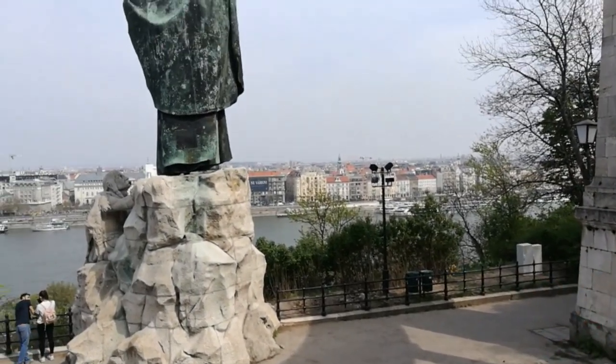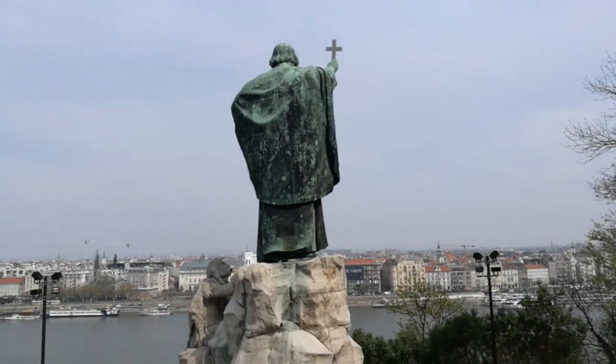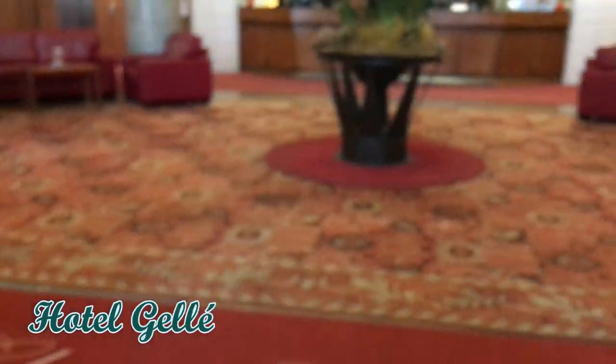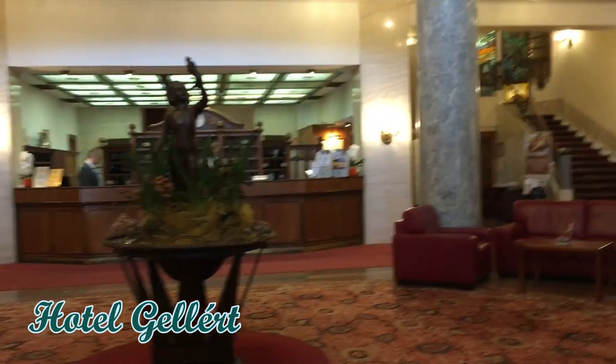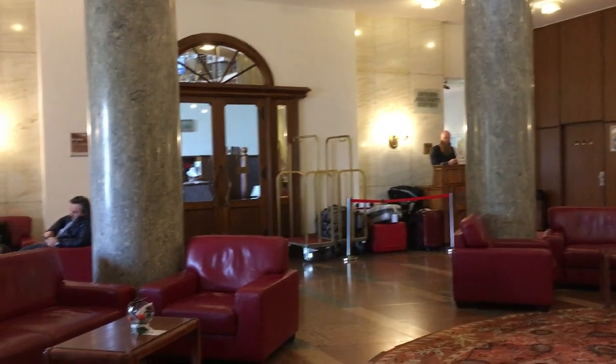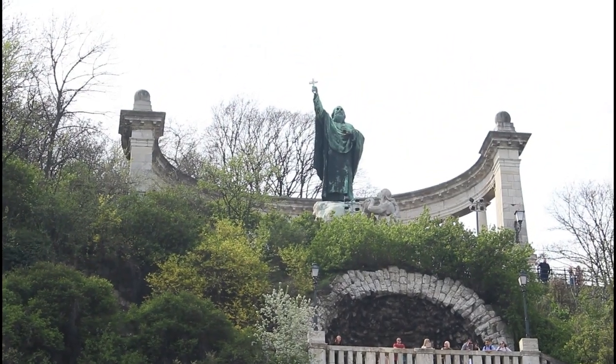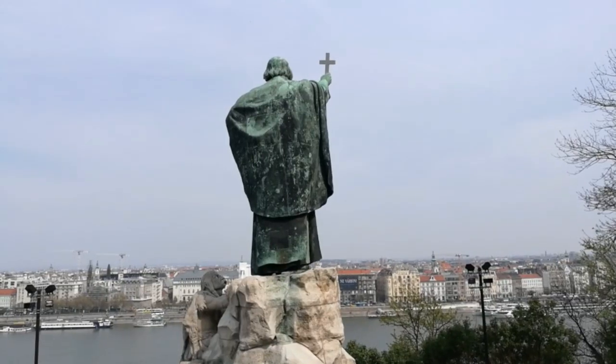Little did we know at the time that the Statue of St. James Gerard happens to be the patron and ultimately the person behind the name Gellert Hill and Gellert Hotel. Back in the 11th century, he travelled from Venice to share Christianity. The pagan Hungarians didn't like it, so they put him in a barrel and threw him off that hill. Now he watches over from up here.